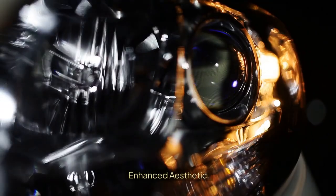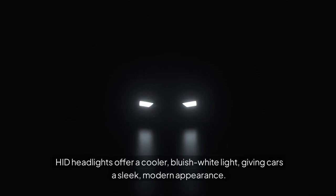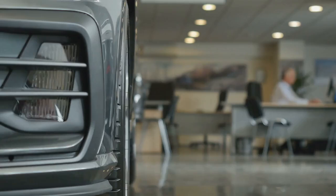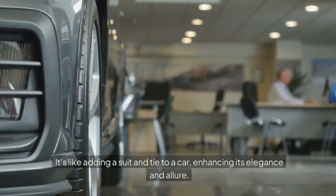Enhanced Aesthetic. Let's be honest, style matters. HID headlights offer a cooler, bluish-white light, giving cars a sleek, modern appearance. It's like adding a suit and tie to a car, enhancing its elegance and allure.